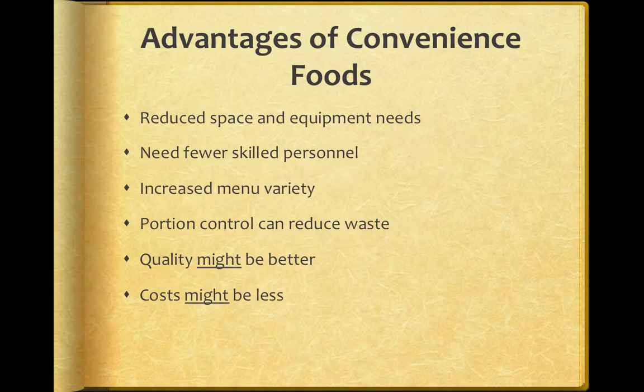There are some advantages to having convenience foods. Primarily, they reduce space and equipment needs. If you're not having to accomplish that step, you don't need to allocate space for it. You also need fewer skilled personnel. Sometimes a convenience food can be something that would otherwise be difficult to make, and you can have somebody else do it — you pay for that, of course — but you don't need to hire or train your own employees to do it.